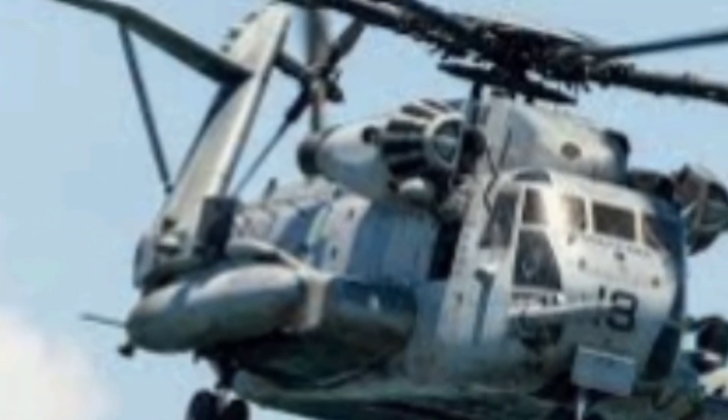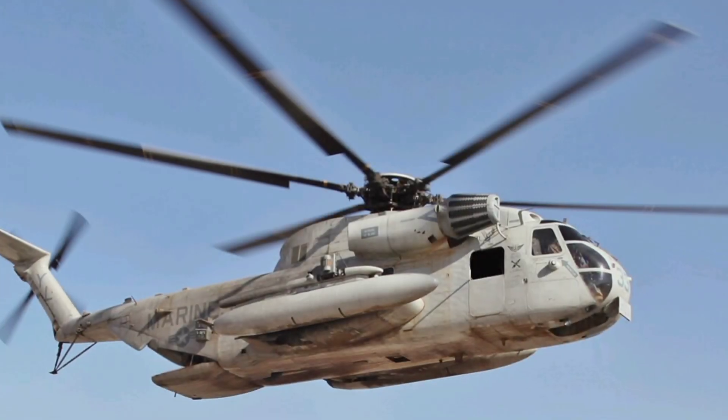Maintaining such a powerful aircraft requires constant vigilance. The 2025 Super Stallion comes equipped with advanced health and usage monitoring systems, providing real-time data to ground crews for predictive maintenance. This means less downtime and more time in the air, a critical advantage when mission success is on the line.